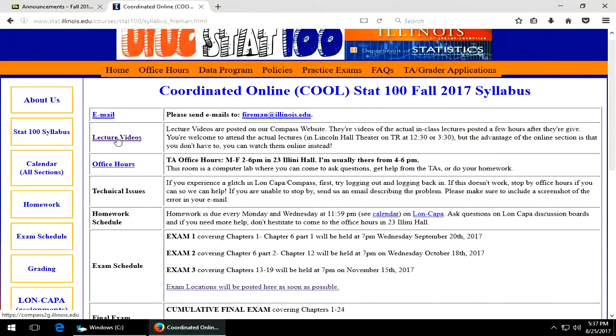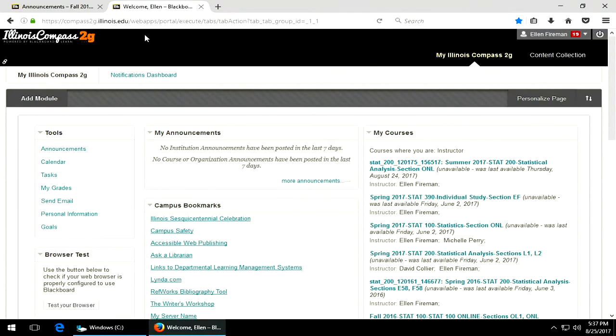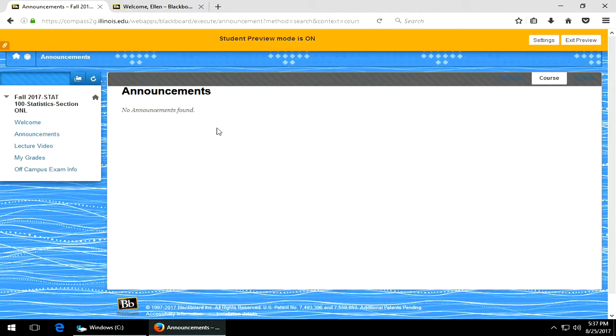The lecture videos — you're not in class, so where are you going to watch them? If you click on Lecture Videos, you're going to be directed to the Compass website. After you log in, you'll be directed to the STAT100 Compass website for the online course.